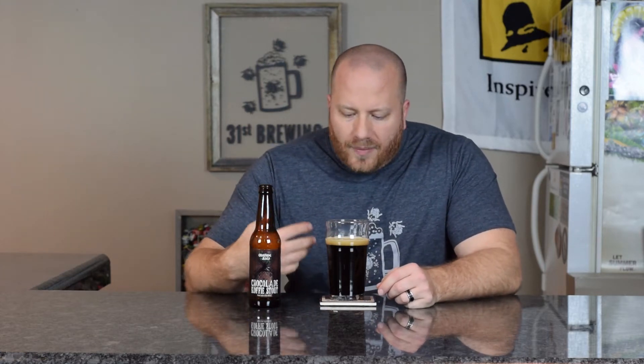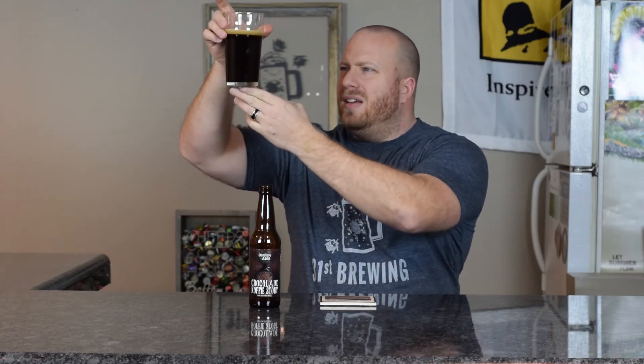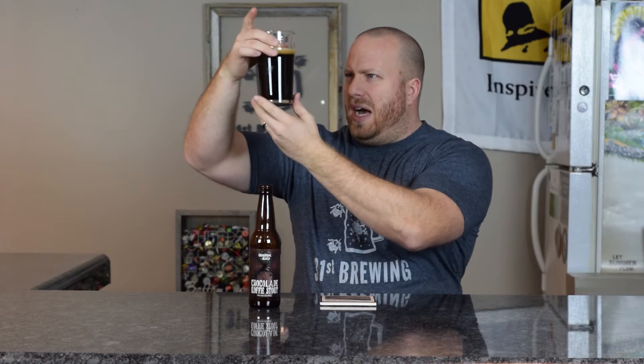The pour has lots of small bubbles with a couple of medium bubbles in there. About a finger's worth of head. Let's check out the color — it is black, no hue on the sides or on the bottom.